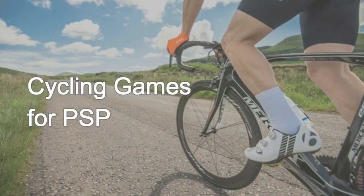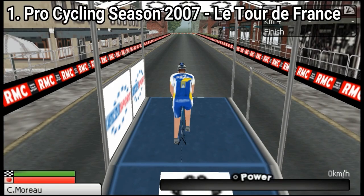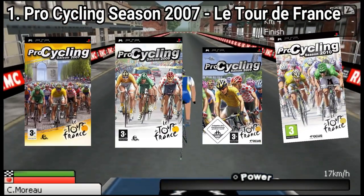The PSP has many sorts of games, and among the huge number of games, there are also cycling games. There are four Les Tours de France games for the PSP.